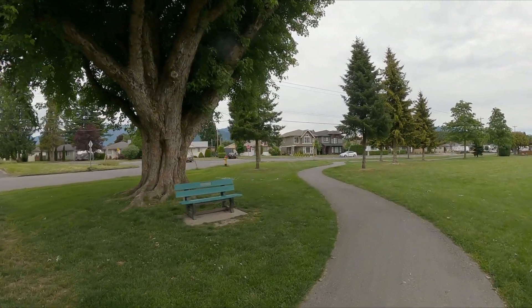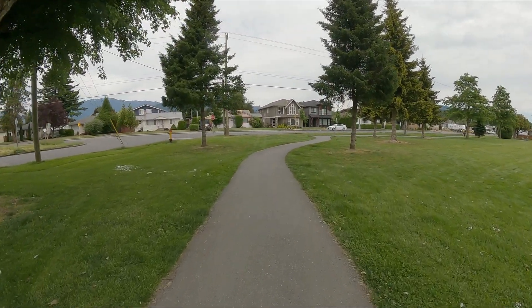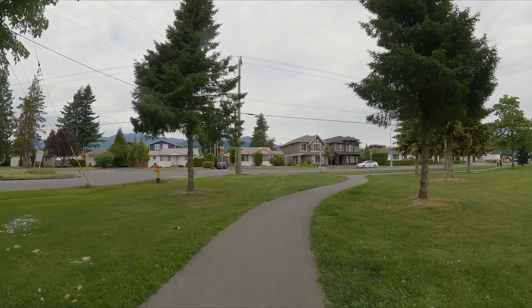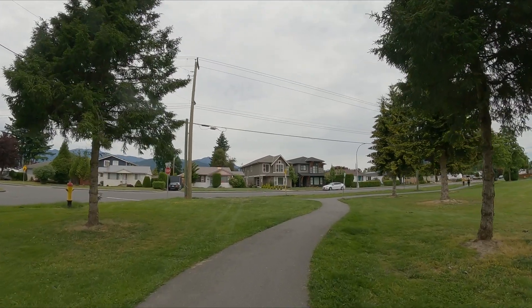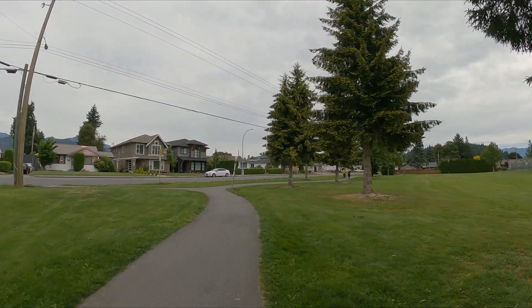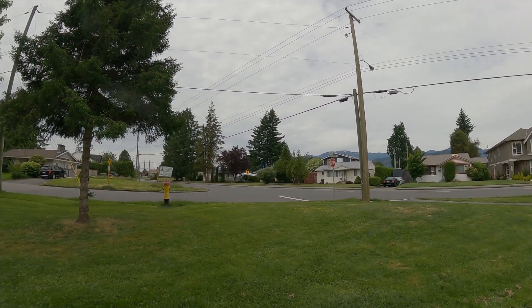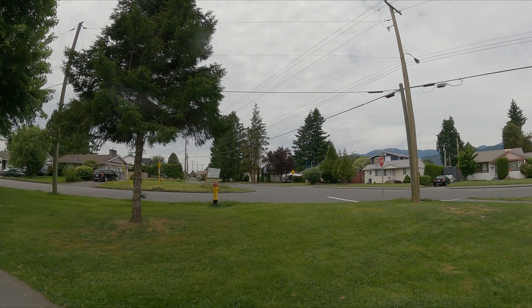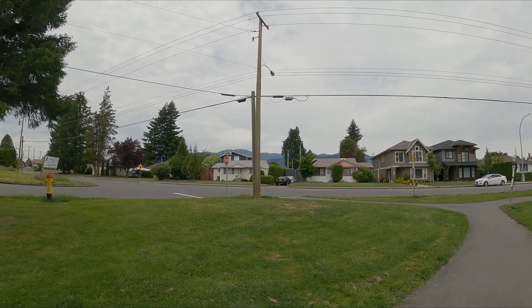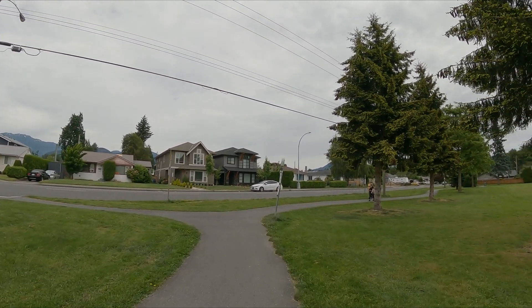This is Portage Avenue straight ahead of me — that's Portage Avenue. So this is Woodbine and Portage. How nice! Yeah, nothing wrong with that — looks like some renovations are going to happen on that house over there.